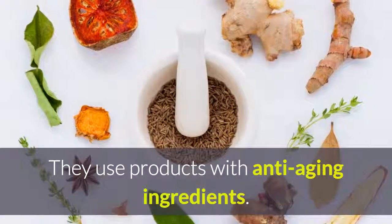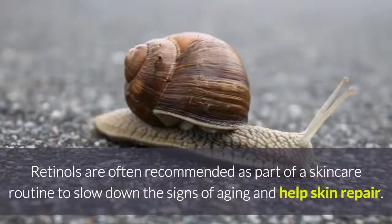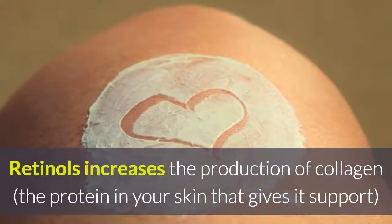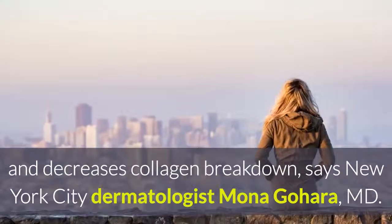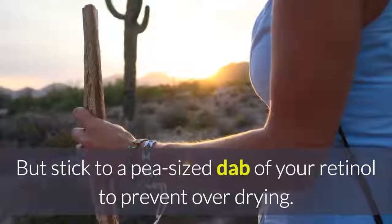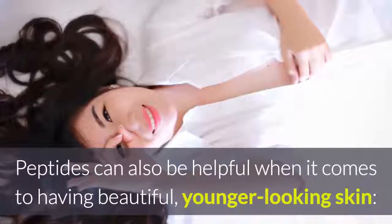They use products with anti-aging ingredients. Retinols are often recommended as part of a skincare routine to slow down the signs of aging and help skin repair. Retinol increases the production of collagen — the protein in your skin that gives it support — and decreases collagen breakdown, says New York City dermatologist Monique O'Hara, MD. Stick to a pea-sized dab of your retinol to prevent over-drying.